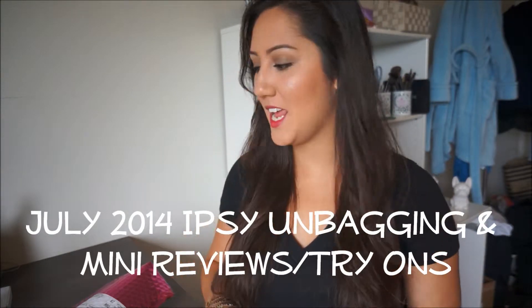Hey guys, welcome back. So today I have my Ipsy bag. I've been watching a lot of Ipsy unbaggings and realizing first impressions, like everyone does them. So I'm realizing I can't do a bunch of tutorials with them, but I kind of like a mix of what other YouTubers do. I wanted to start just trying the products out if I can — half a first impression, half a review. So I'm wearing a few of them today, but let's go ahead and open the bag.